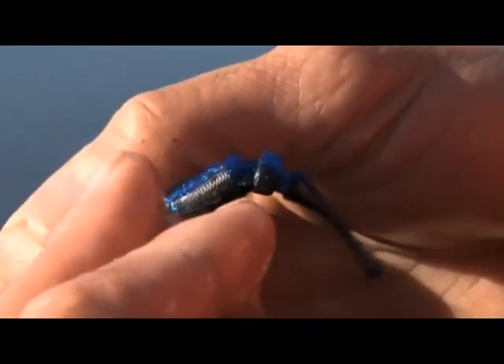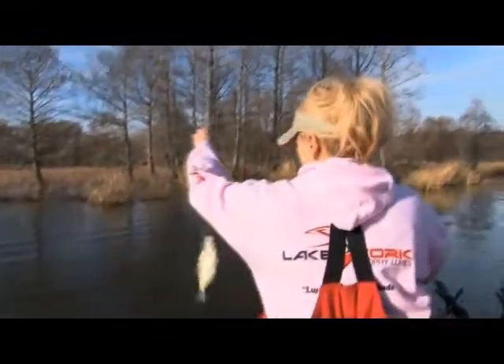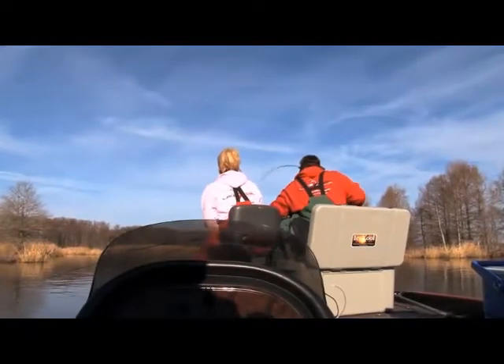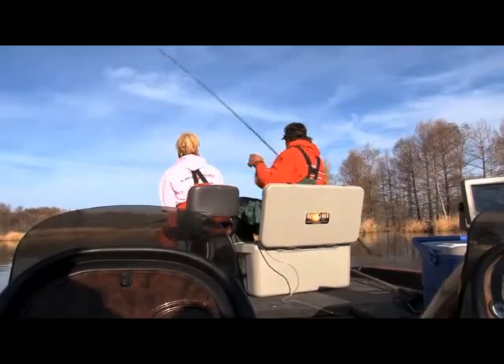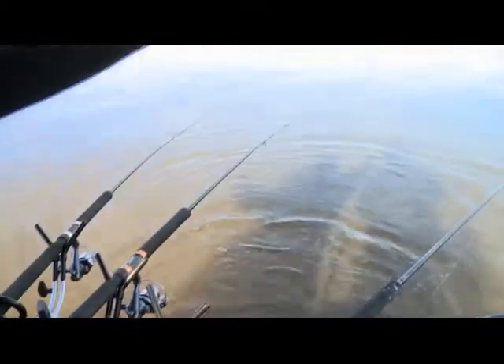I want a smaller, smaller, smaller size minnow here. Got him — right through the end of the lips. About perfect. There he is. Nice one — a little blackie.